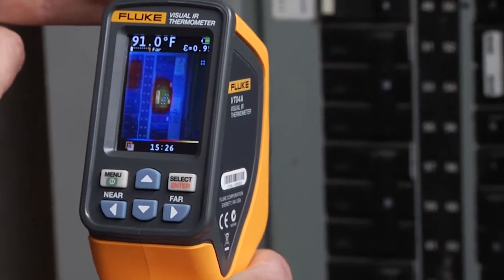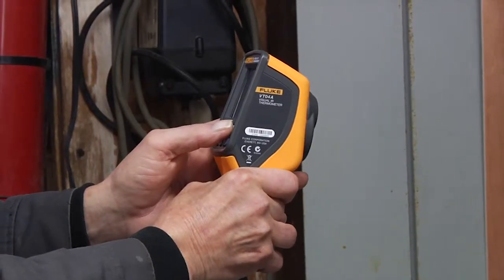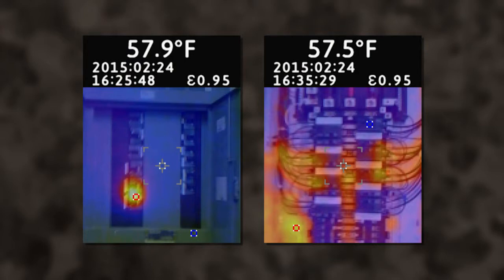Did you know that thermal imaging is required by some insurance companies and could possibly decrease your liability insurance? At the very least, issues discovered using thermal imaging can be repaired, increasing the safety of your properties.